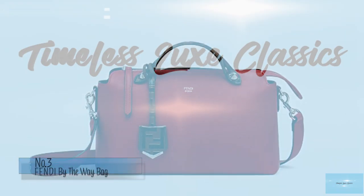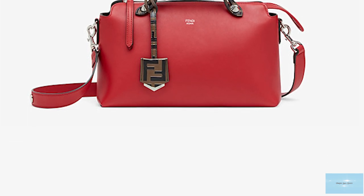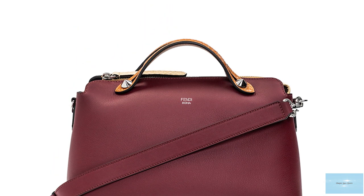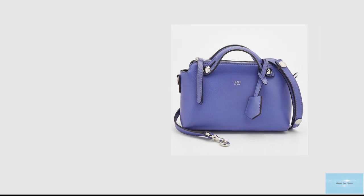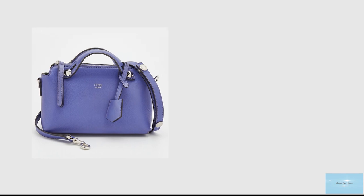The Fendi By The Way bag has been a mainstay in the archive of classic and iconic Fendi bags since its debut in 2014. It features a Boston bag-type silhouette shape reminiscent of vintage doctor bags. It is a classic, functional and versatile bag with multi-purpose carrying options, coming with short double top handles and an adjustable and detachable shoulder strap, so you can carry it by hand like a clutch, crossbody, or over the shoulder.